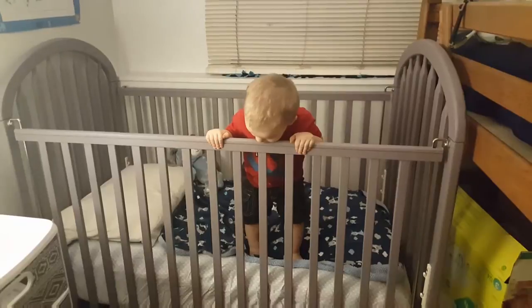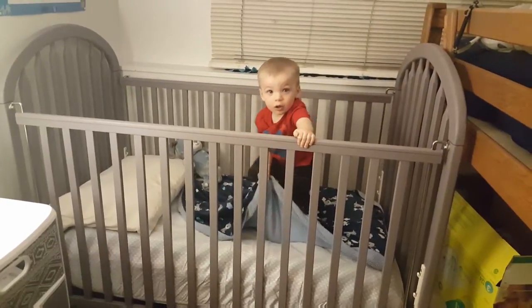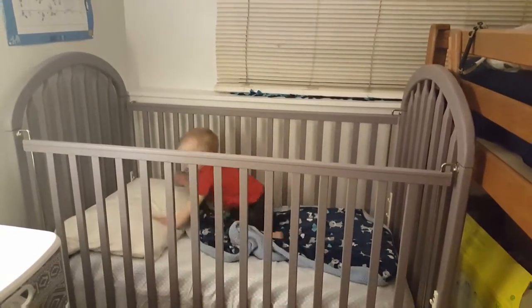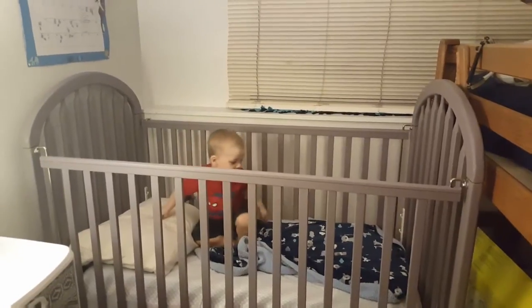He loves the blanket mommy made and then he promptly threw it on the floor. You're gonna throw everything out? Play that game! I'll show once I have his video monitor and fan set up.